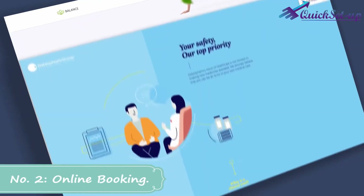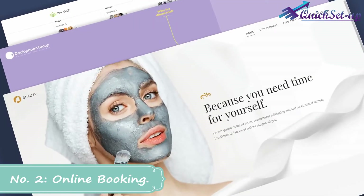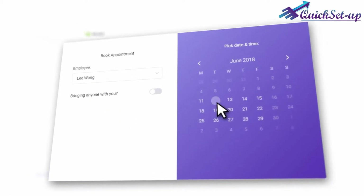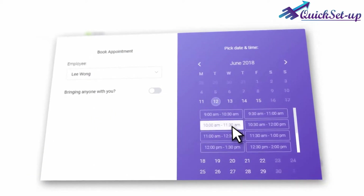Number 2: Clients can book an appointment by themselves. To do that, they just need to visit your website, select the services and their convenient date and time, then the booking will be confirmed by one click.